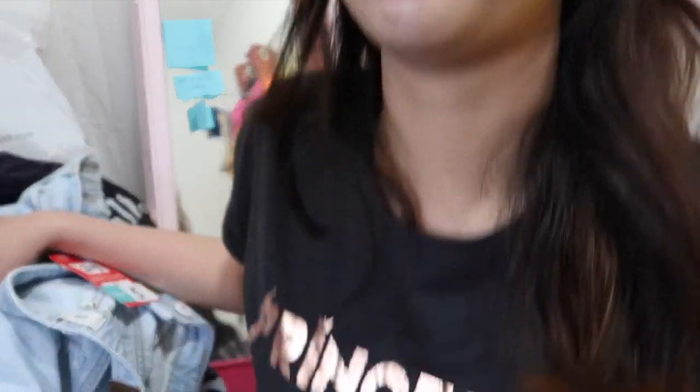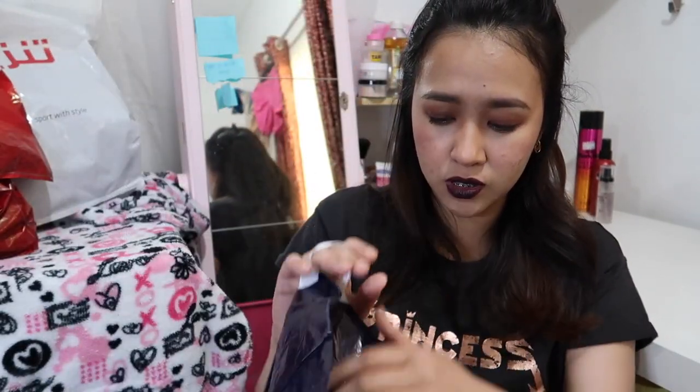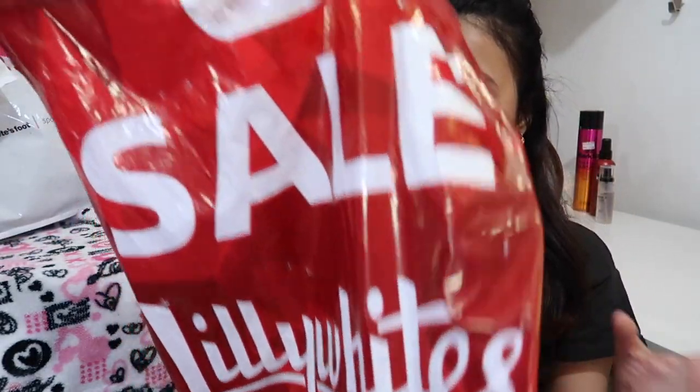It's a crop top but it fits me well. This one is for 11 to 12 year olds but it fits me. Just for reference, my height is 5'4 and a half.